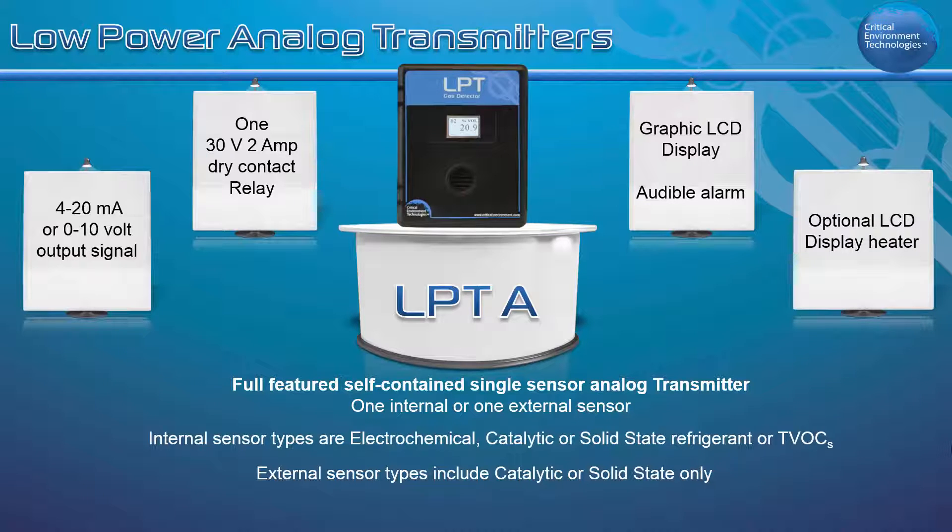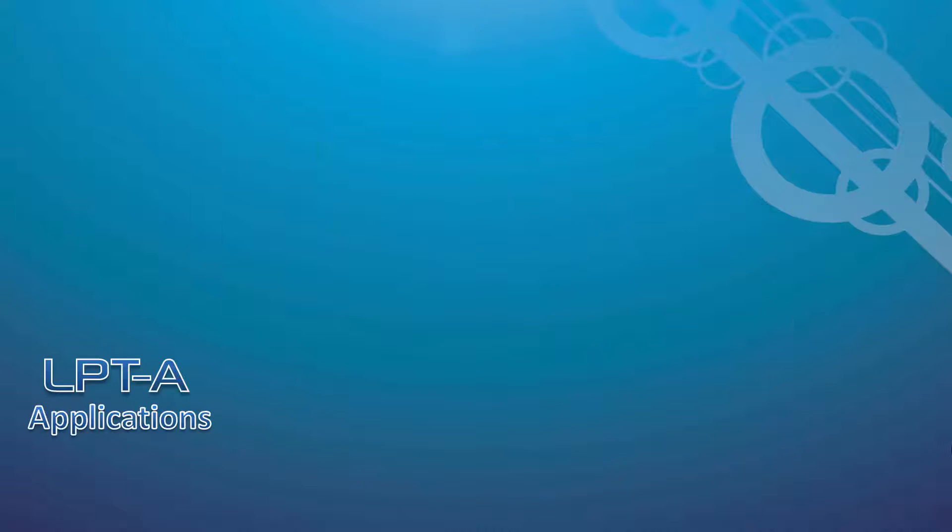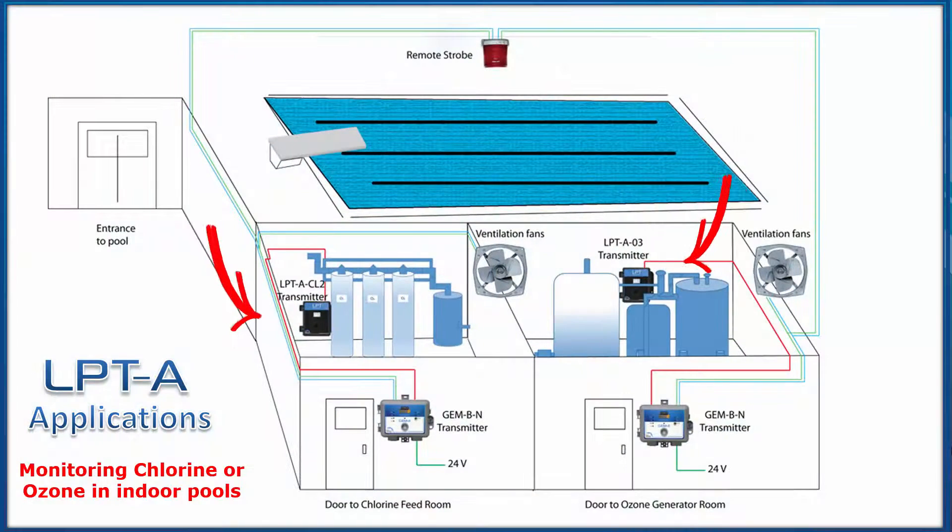The LPTA is versatile and may be used in a wide range of applications. For example, in an indoor swimming pool application, it can be configured to act as a remote transmitter connected to a controller to monitor chlorine or ozone.